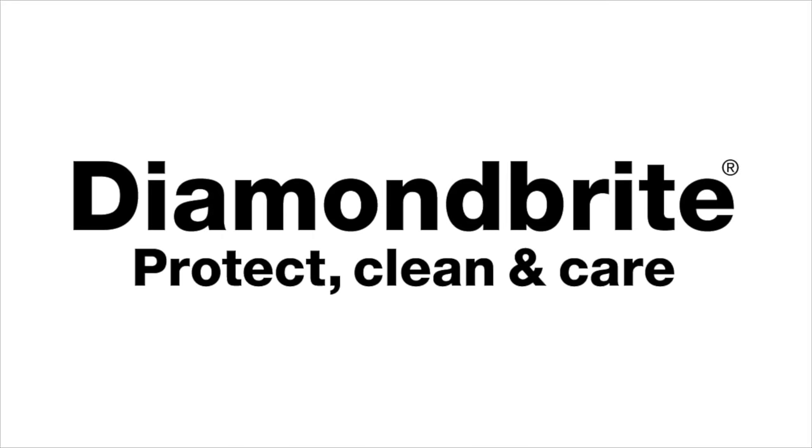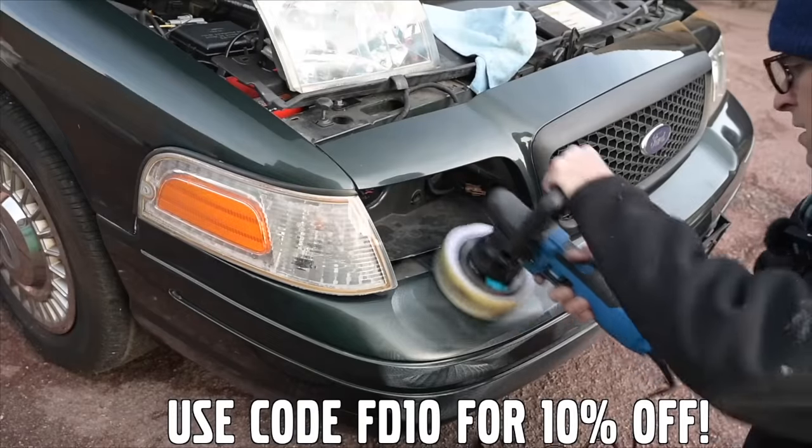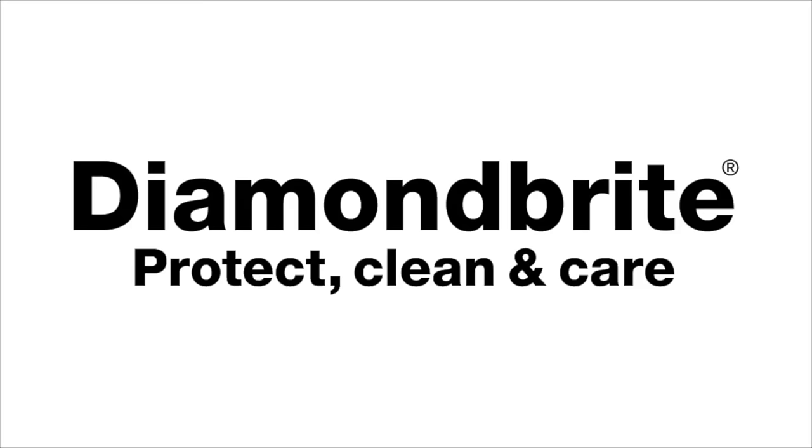Furious Driving. Proud to be supported by Diamondbrite, protecting, cleaning and caring for the Furious fleet and for yours with 10% off using code FD10. Follow the links in the description below.